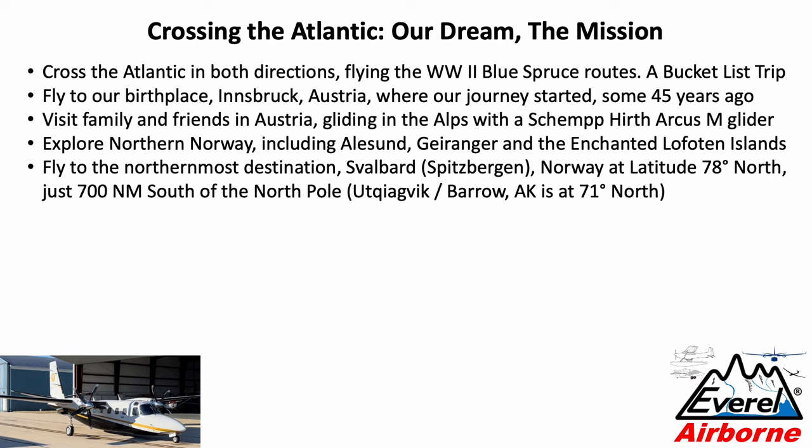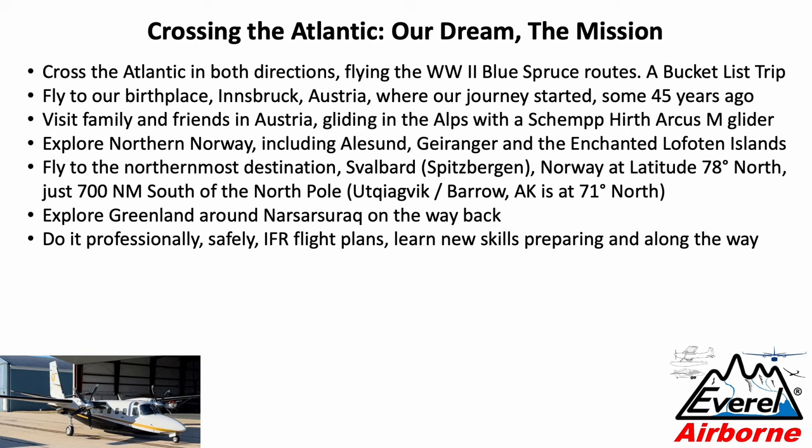As a reference, Barrow, Alaska — now called Utqiagvik — is at 71 degrees north, so significantly further north than Barrow. We planned to explore Greenland around Narsarsuaq on the way back, and in the end we got a chance to do it both ways. Our objective was to do it professionally and safely, with IFR flight plans on every trip, and to learn new skills both preparing for and during the trip.